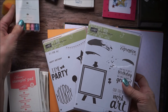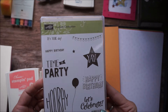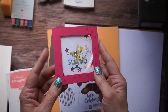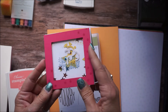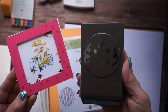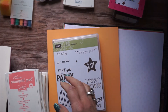The next stamp set I have is called Confetti Celebration — it's a party! So I made this cute little shaker card, Happy Birthday. There's the star and it's got the confetti pieces — big punched-out confetti pieces. Look at that punch! I love it, having so much fun.